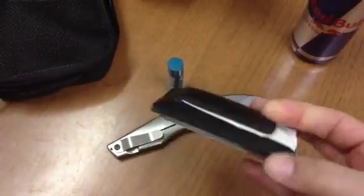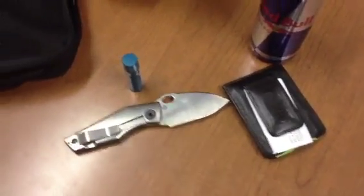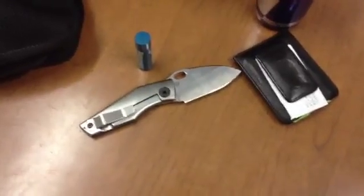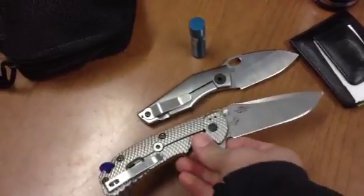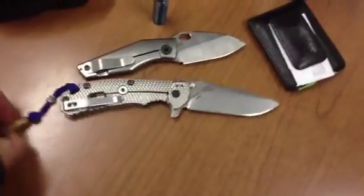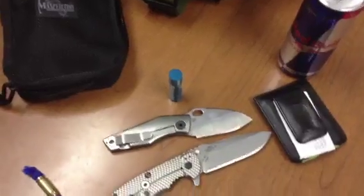Right back pocket has my Swiss Slim wallet, and my car keys are in my jacket. Right front pocket is my ZT 0560 — so that's primary and secondary. At about three o'clock is my weapon choice.